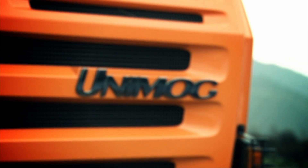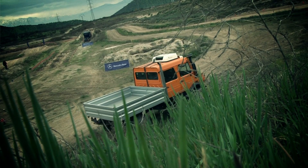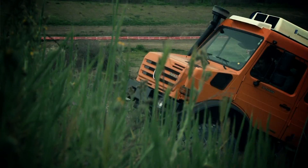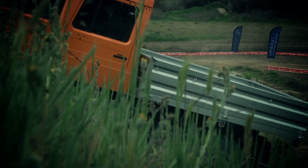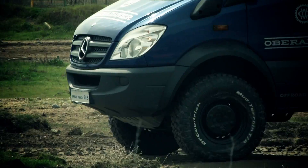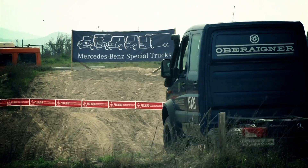You can also see the Unimog model U4000, double cabin, which has the same function and can access even more extreme places than the truck because it has a lower weight. And the Sprinter 6x6, which is also designed to work in irregular and inaccessible areas.